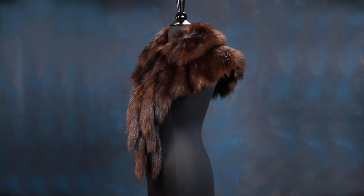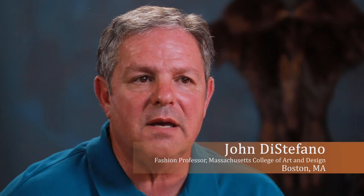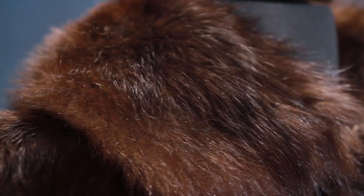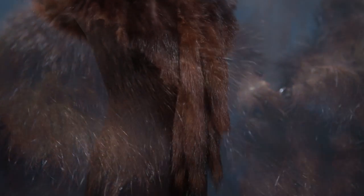We're looking at a capelet. It has the characteristics of mink and fox, but it's a little different. It has long coarse guard hairs and a short fluffy fur underneath.